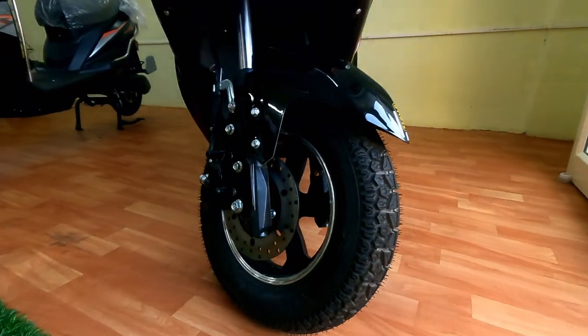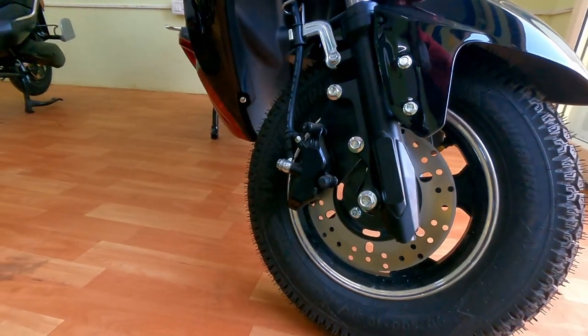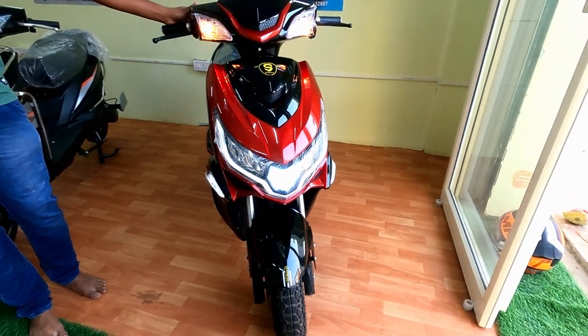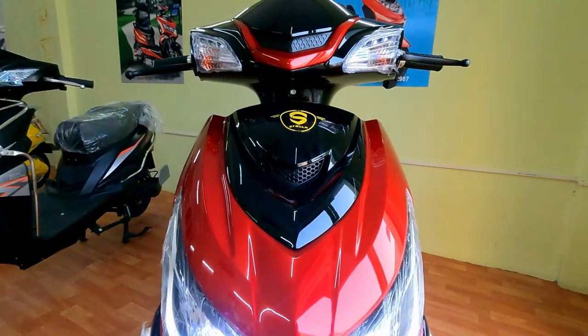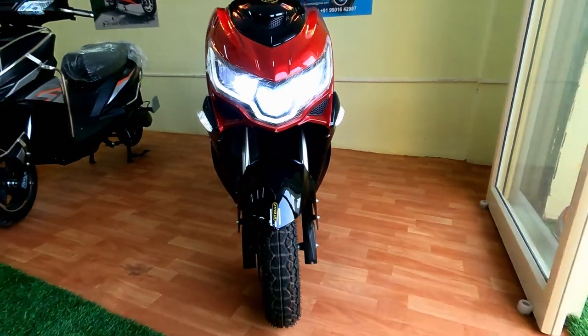About the front wheel, it comes with an alloy wheel, tubeless tire, and disc brake. The rear wheel comes with a drum brake. Let's see how the parking light glows. This vehicle's headlight comes with very good brightness.